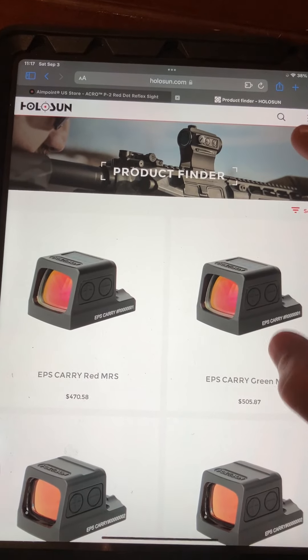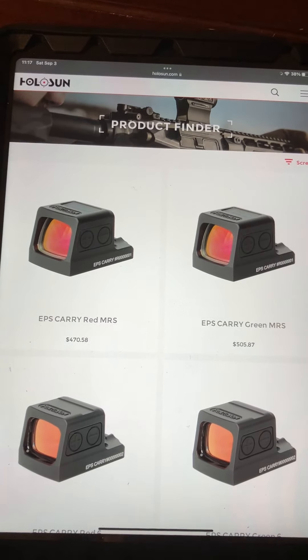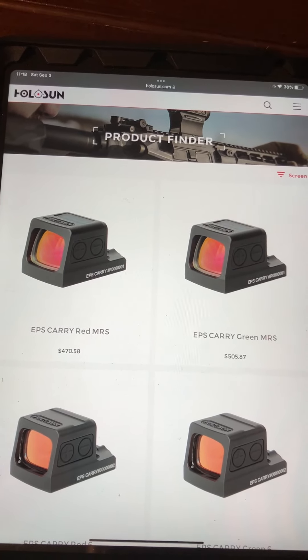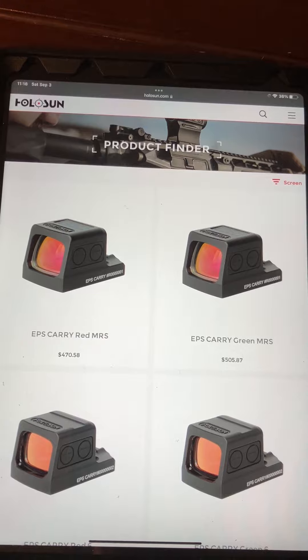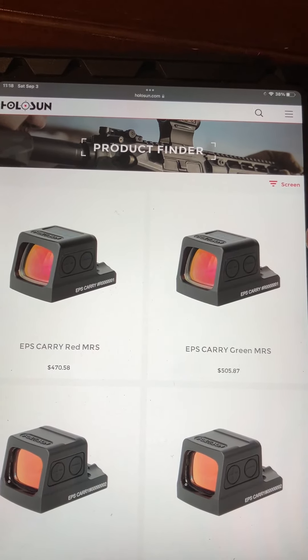So I called Holosun and got one of these put on order. They're not out yet, but I'm willing to bet that I'll be able to get one of these Holosun units before Aimpoint ever reaches back out saying they have an Acro P2 in stock for me to buy.